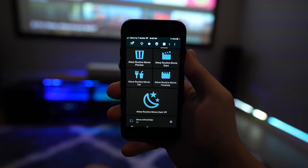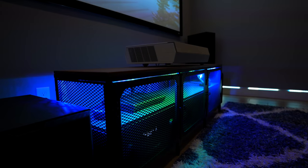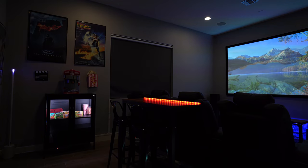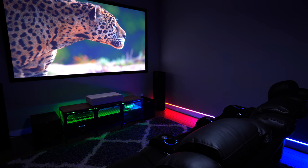I recently added a lot more smart lighting and automations to my media room and wow it's taken it up to a whole new level. It's surprisingly easy to set up and automate and I'll walk you through my setup and show you what I'm using. Links to everything will be down below.